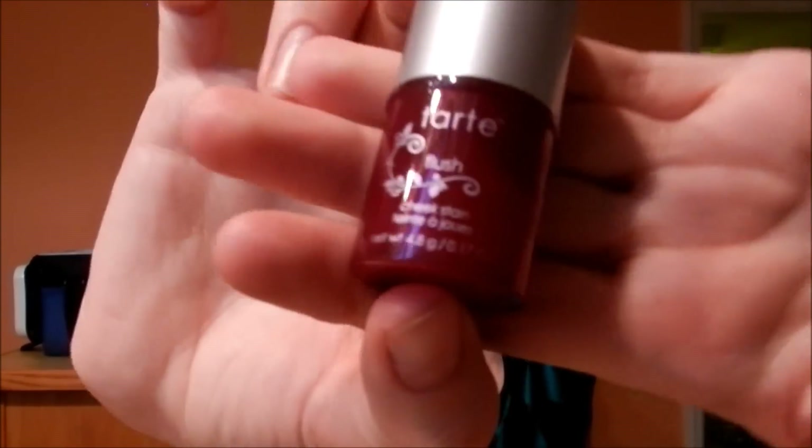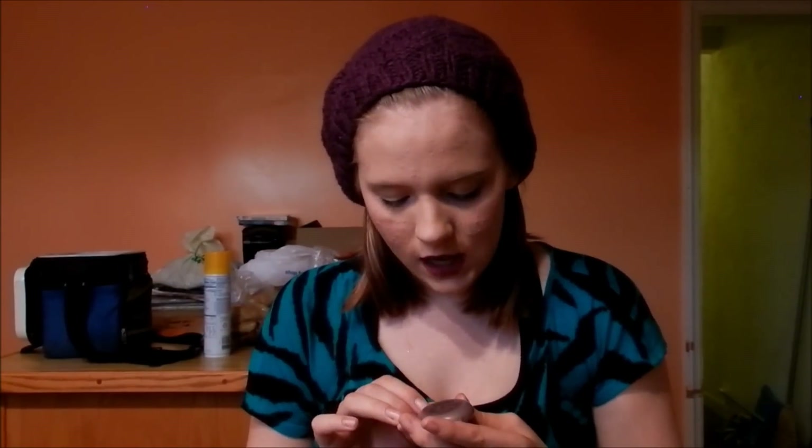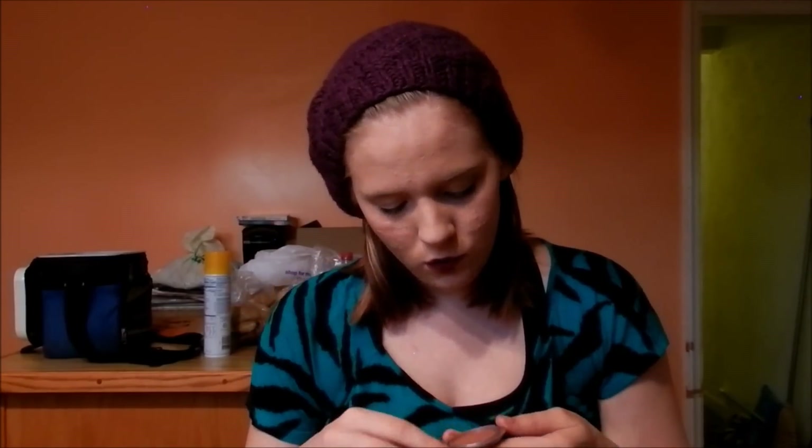And this is what I was super excited about — a Tarte cheek stain. I hear these things are impeccable, they're awesome, so I'm really excited to try it. And then the last thing is a Stila Convertible Color cream blush in Peony — it's a lip and cheek cream, dual use, and it's a very nice mauvey pink. I really think this would be perfect for fall.